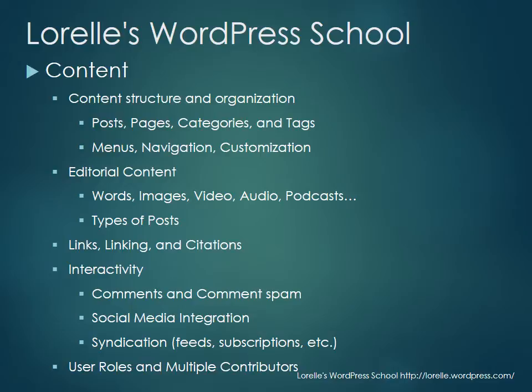We're also going to explore an area that isn't covered in a lot of WordPress schools: user roles and multiple contributors. I think it's very important to learn that because many WordPress sites today have more than one contributor, and it impacts the design, development, and content organization structure when there is more than one contributor.